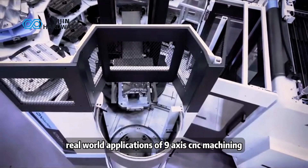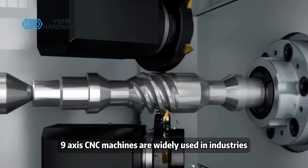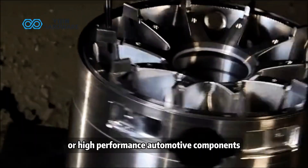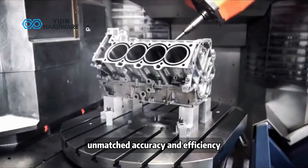Real-world applications of 9-axis CNC machining: 9-axis CNC machines are widely used in industries where precision is non-negotiable. Whether in aerospace, medical devices, or high-performance automotive components, this technology delivers unmatched accuracy and efficiency.